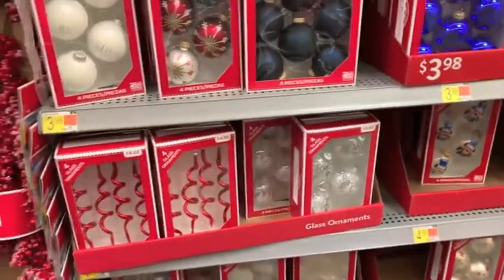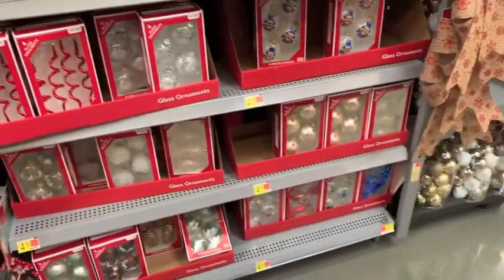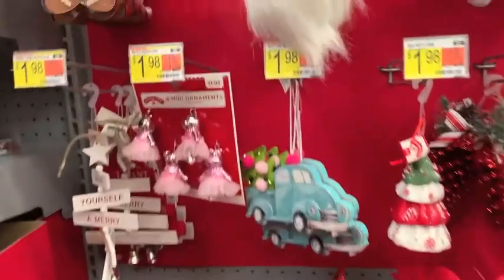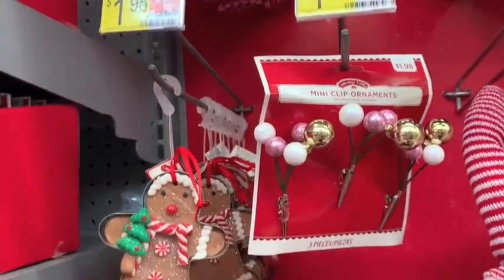Ornaments, ornaments, ornaments! They had tons of filler ornaments in different colors, and they also had solo ornaments — like key ornaments for your tree. They range from about $2 a piece, which I think is such a great price.